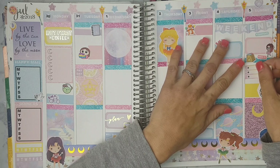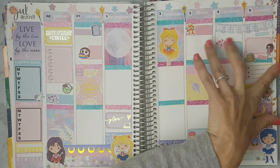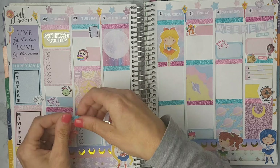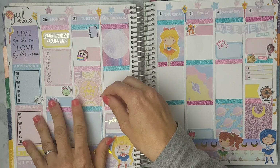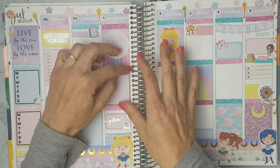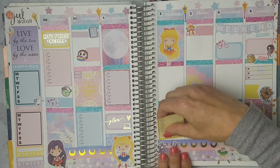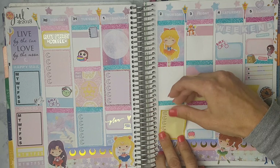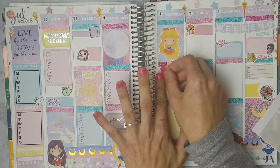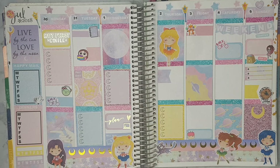You guys couldn't see because it was out of frame, but on Friday I put a little fox from Fox and Cactus because it's my mum and dad's anniversary, and in the afternoon we have to pick up a cake. On Sunday of course is the Planner Market, so I just put a half box, a Planet Beautiful girl, and the brunch sticker is by Miska Ashley Design because we're going for coffee after the Planner Market. And that's all for this week, guys.